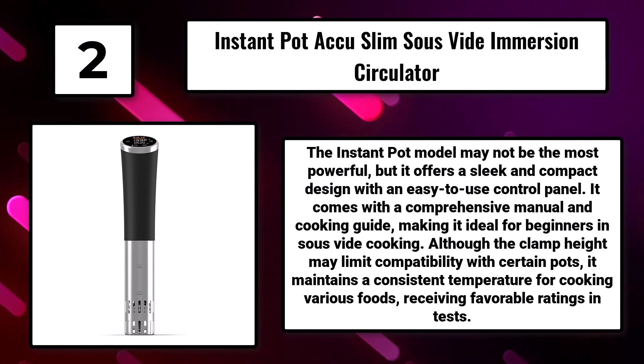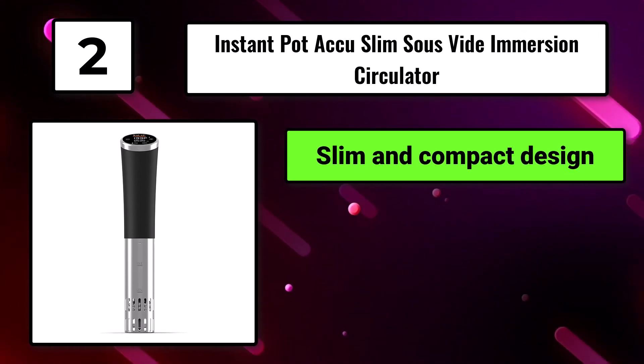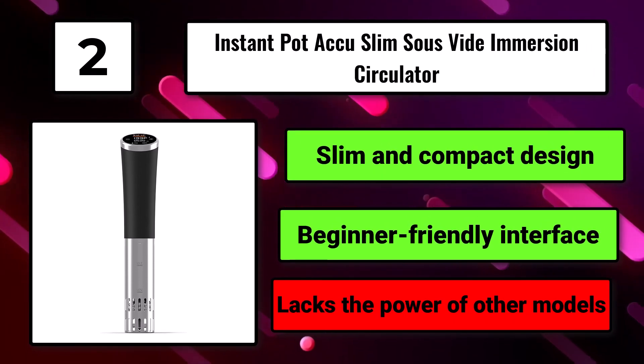Although the clamp height may limit compatibility with certain pots, it maintains a consistent temperature for cooking various foods, receiving favorable ratings in tests. It has a slim and compact design with a beginner-friendly interface, but lacks the power of other models.